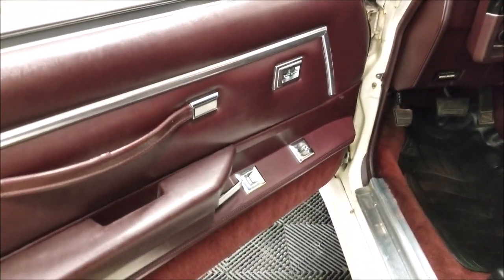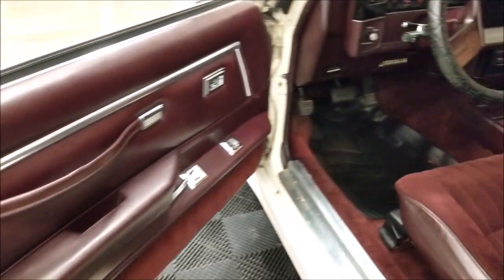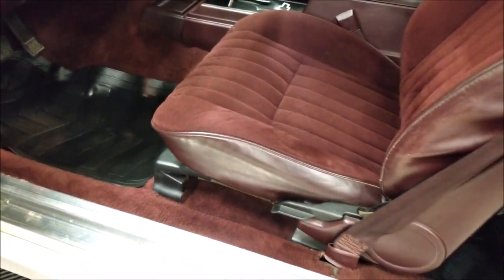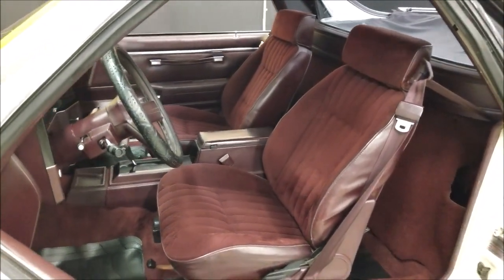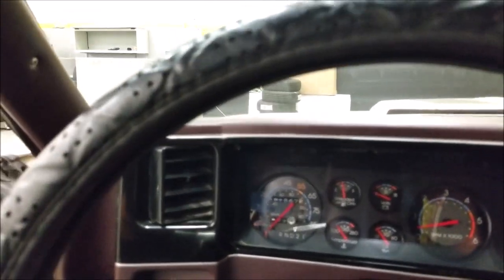You can see power windows and locks on this one, standard stock door panels, and the carpeting is very nice. The seats — a lot of times they'll crack and wear — these are all good. Same with the vinyl along the side. It looks washed out on camera but it is not faded — it's a true, nice deep burgundy when you step back.